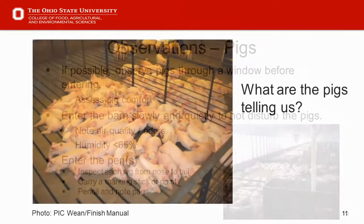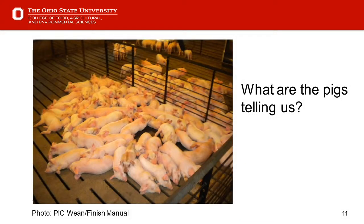Slide 11: what are the pigs telling us? For the most part these pigs are telling us they're comfortable — taking advantage of their body heat, lying next to each other, some head-to-flank. That's acceptable in my opinion. They're a comfortable group of pigs.